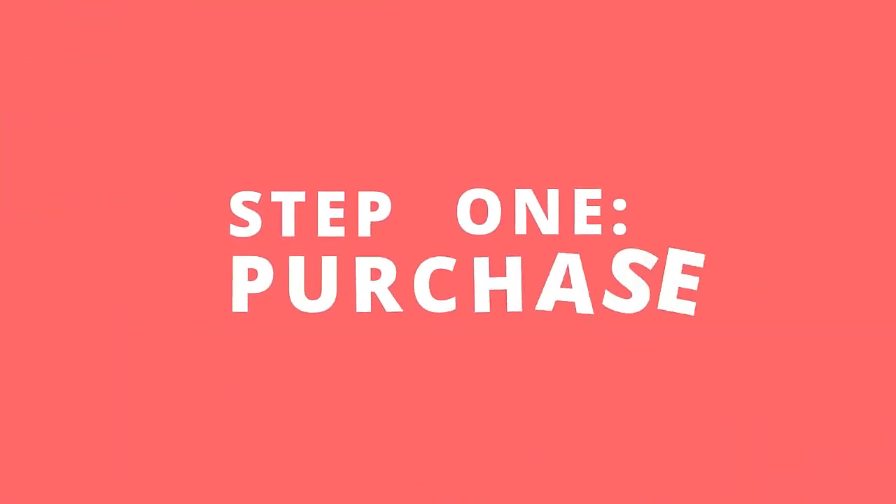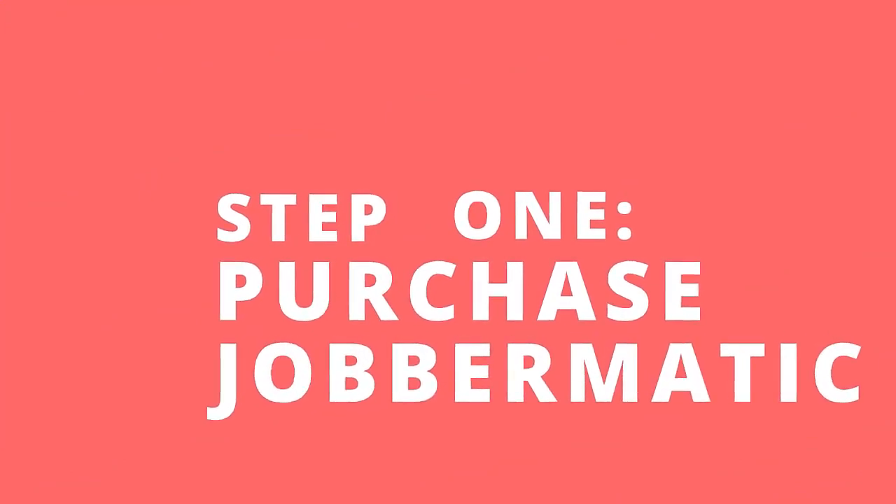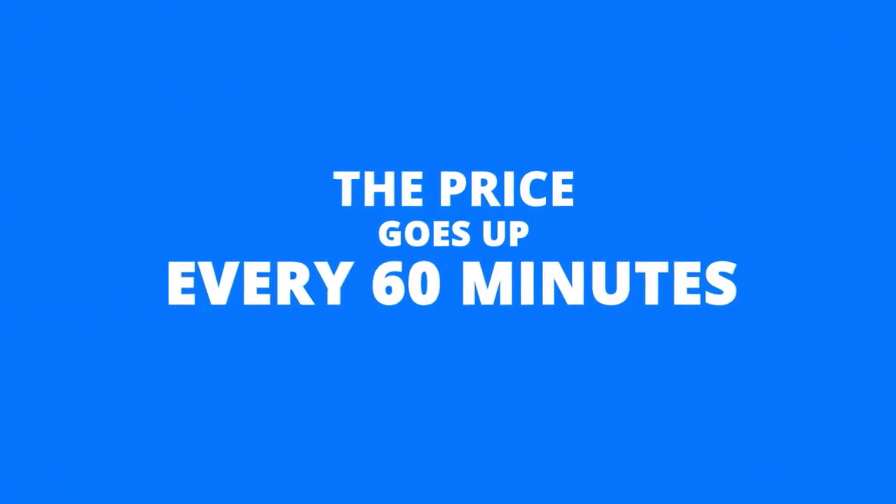Step 1: Purchase Jobrmatic. Quickly grab your account before the price increases. Please keep in mind that the price goes up every 60 minutes, so hurry up if you don't want to pay more later.